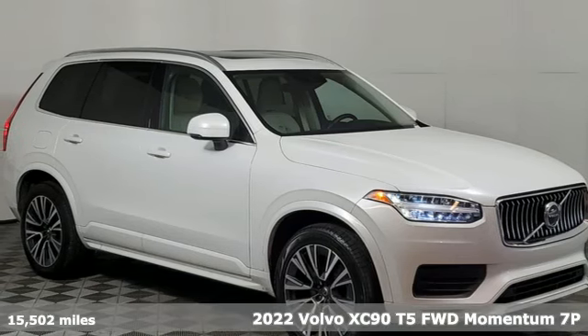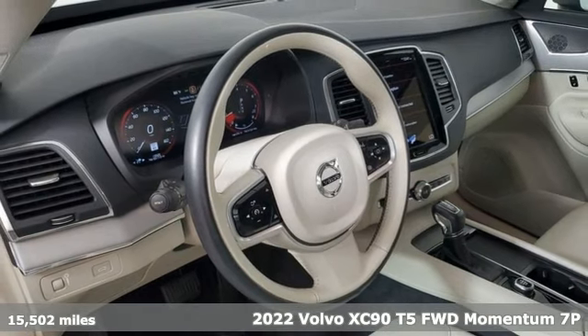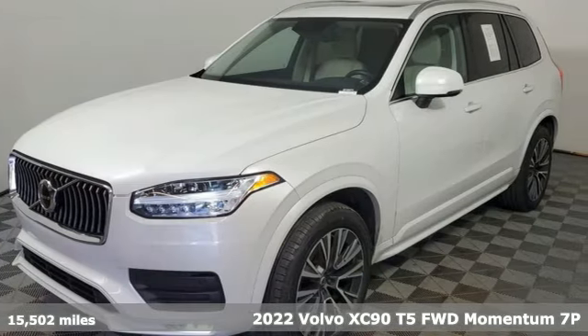It's a 2022 Volvo XC90. It has a look of sophistication, a feel of modern luxury, and a drive of unparalleled satisfaction.